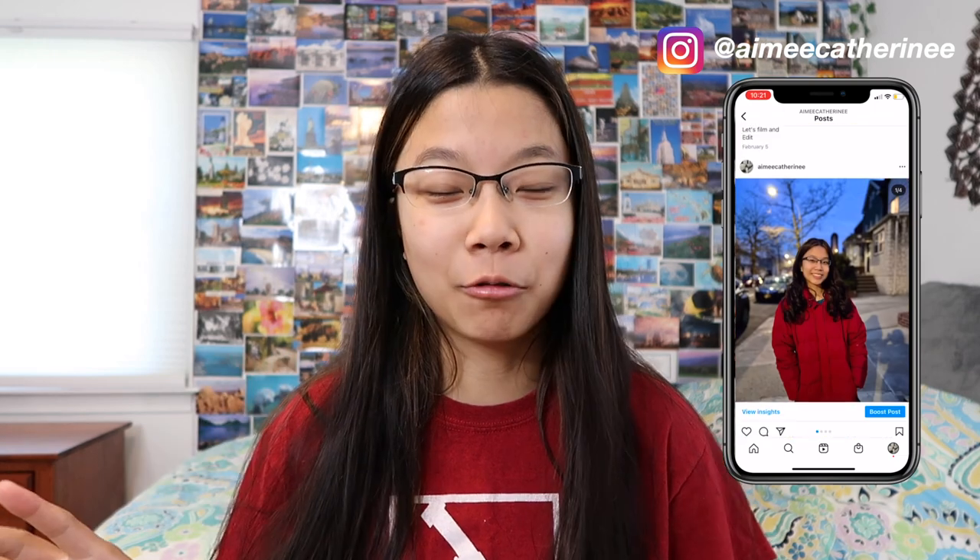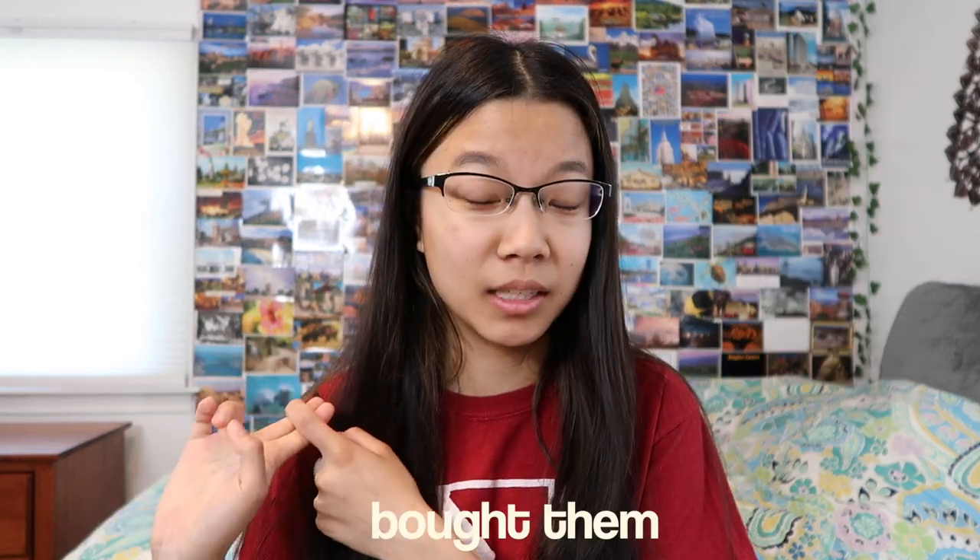Hey guys, it's Amy, welcome back to my channel. Recently I've acquired so many clothes — either I made them, thrifted them, or bought them. So I thought I'd give you guys a pretty big, lofty summer haul. I'll start with my favorite thing.